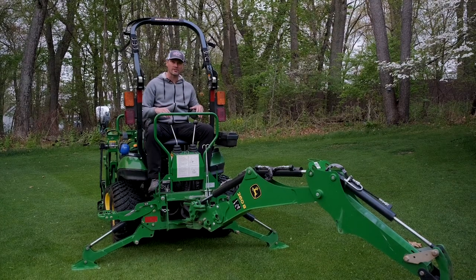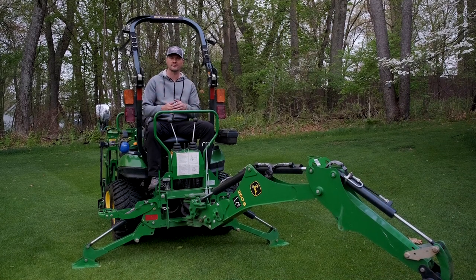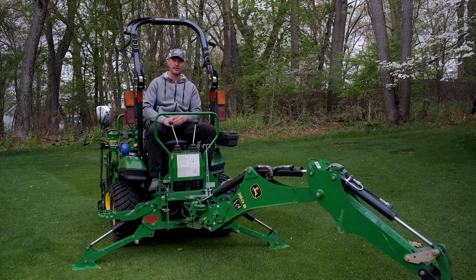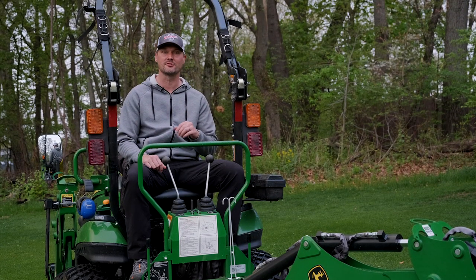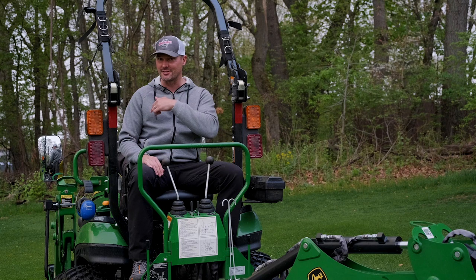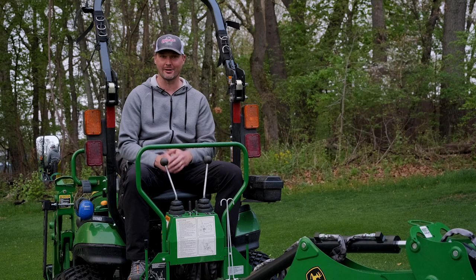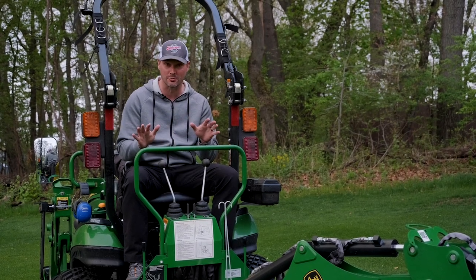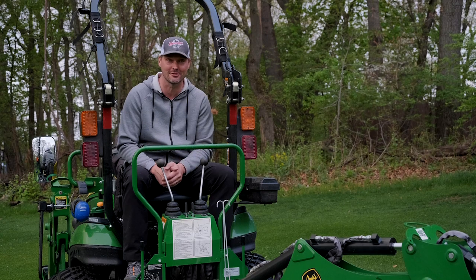Beyond just the subframe and the hydraulics, a lot of the smaller backhoes like the first-generation 1025R, the Kubota BX series, and quite a few others share one seat for the main driver's seat that spins around and faces backwards for the backhoe. One time I inadvertently purchased a 1025R with a backhoe and realized the seat did not swivel. I thought no big deal — I'll just get that kit from John Deere. That was an $1,800 part just for the swivel kit, not for the seat, not for any frame, not for installation.